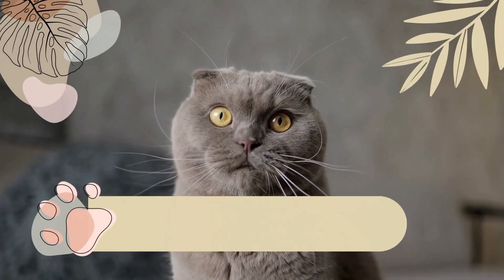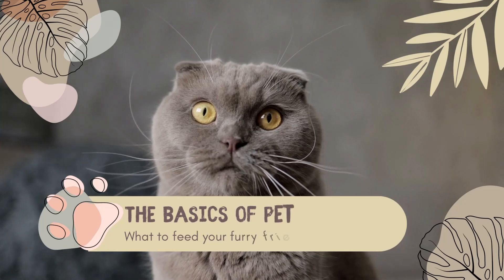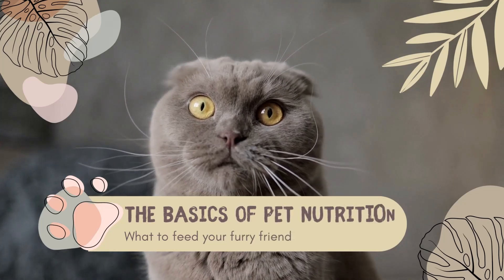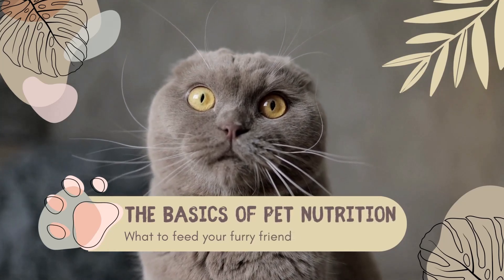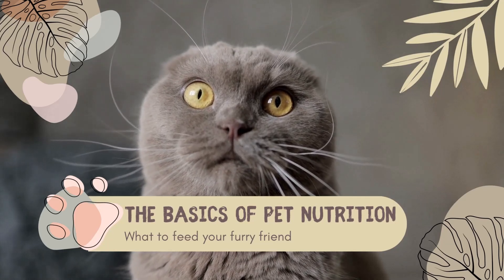Hello, and welcome to our video on the basics of pet nutrition. As pet owners, we all want to make sure that our furry friends are getting the best possible diet to keep them healthy and happy.